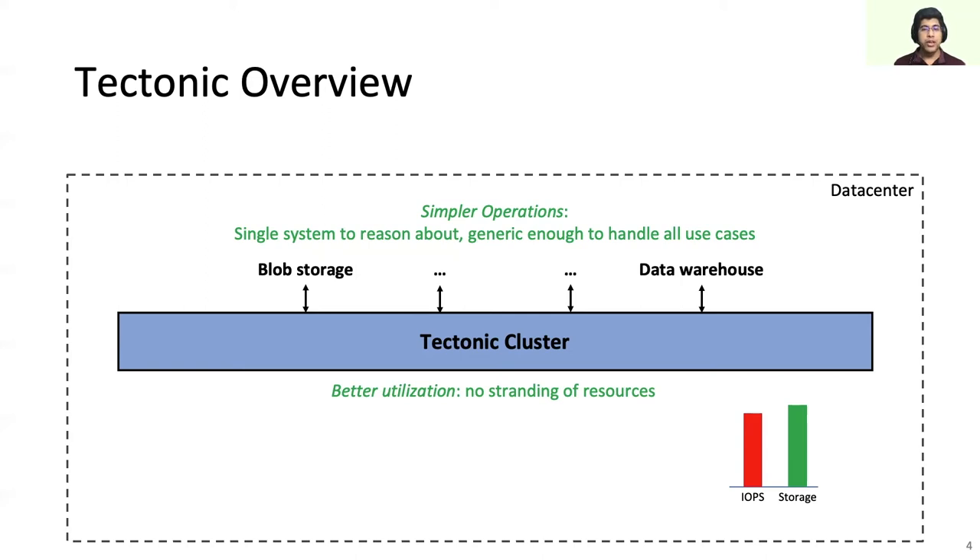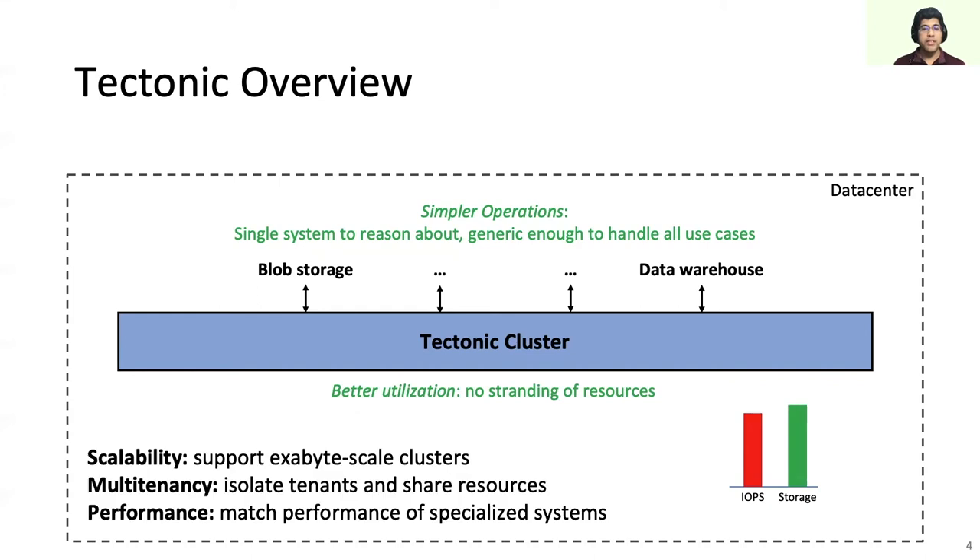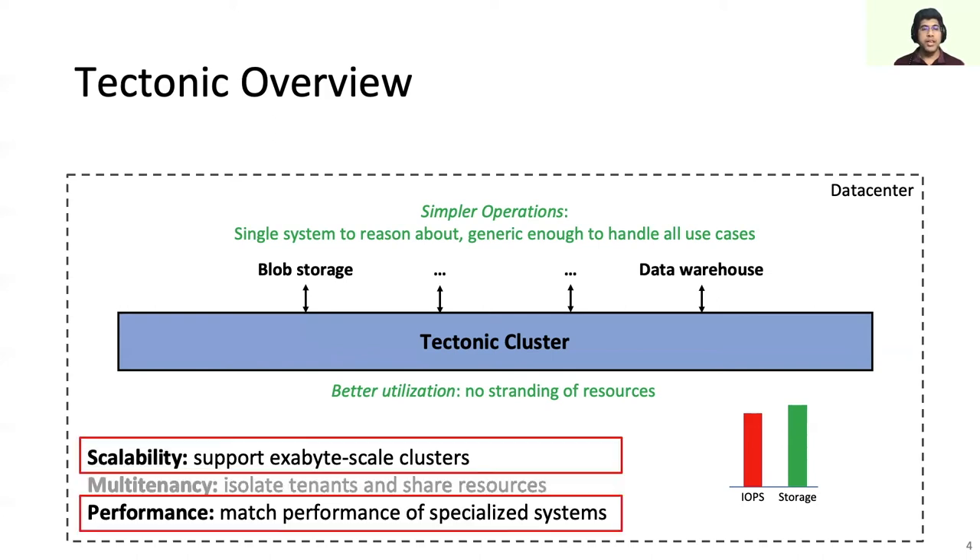In building Tektonic, we faced three major challenges. First, how to handle the storage needs of an entire data center. Second, how to isolate the tenants from each other while enabling them to utilize spare resources. Third, how to match the performance of this more general system to the performance of previous specialized systems. In this presentation, we will cover the challenges of scalability and performance.